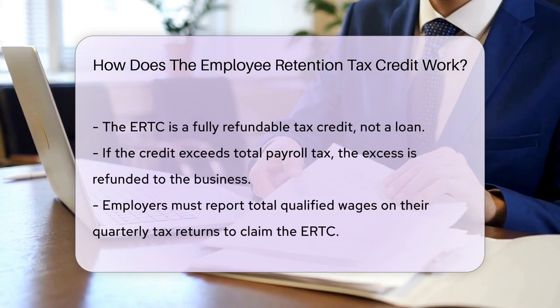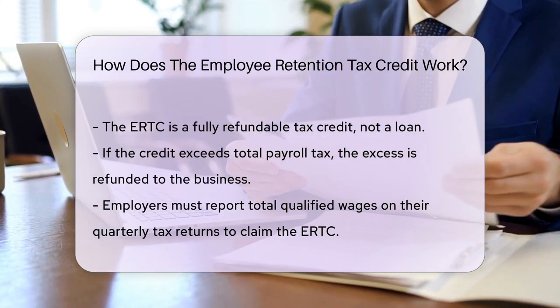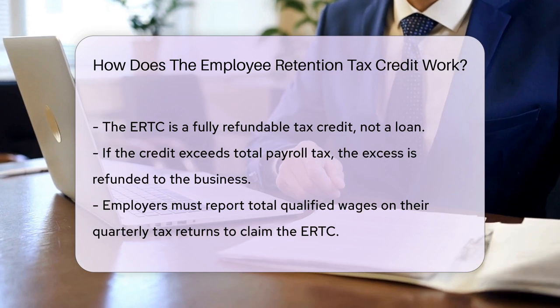But wait, there's more. The ERTC isn't a loan — it's a fully refundable tax credit. That means if the credit exceeds the total payroll tax, the difference is refunded to the business.